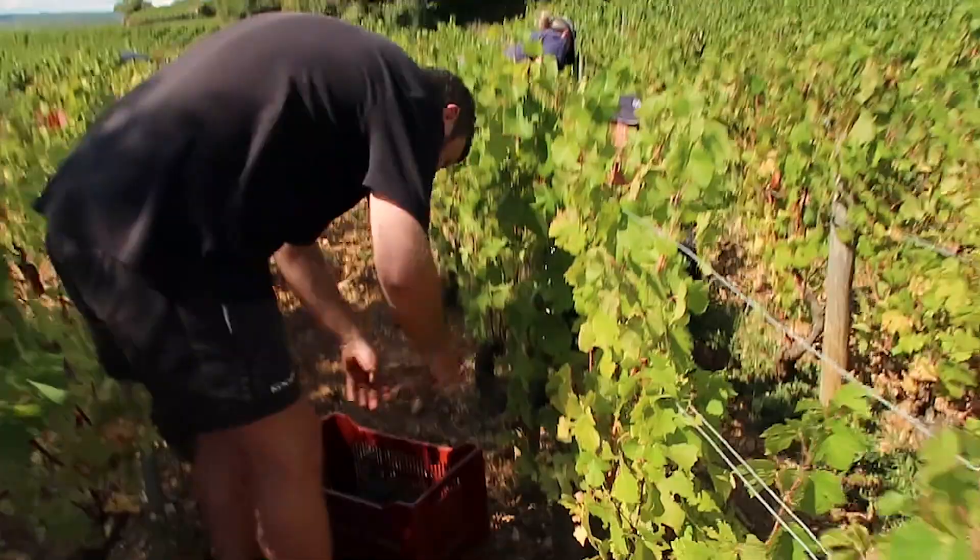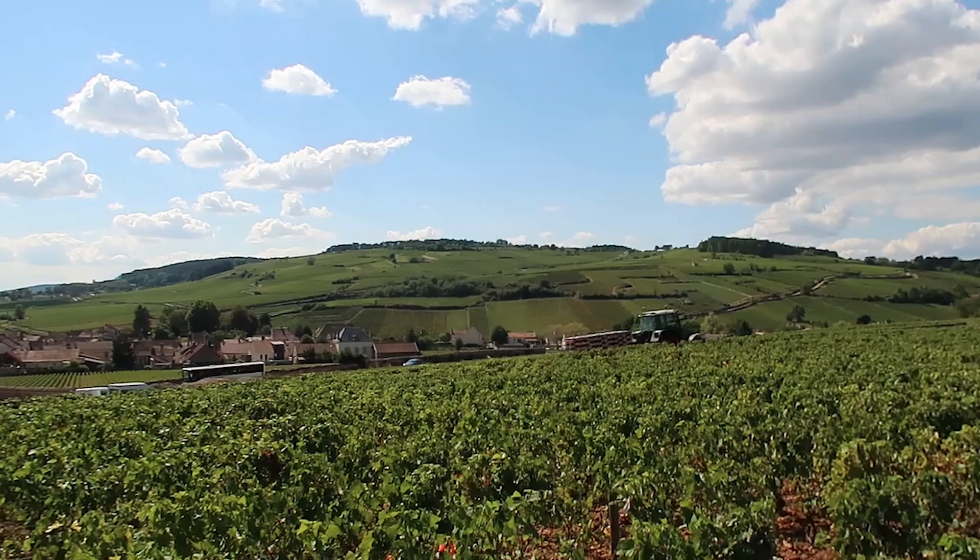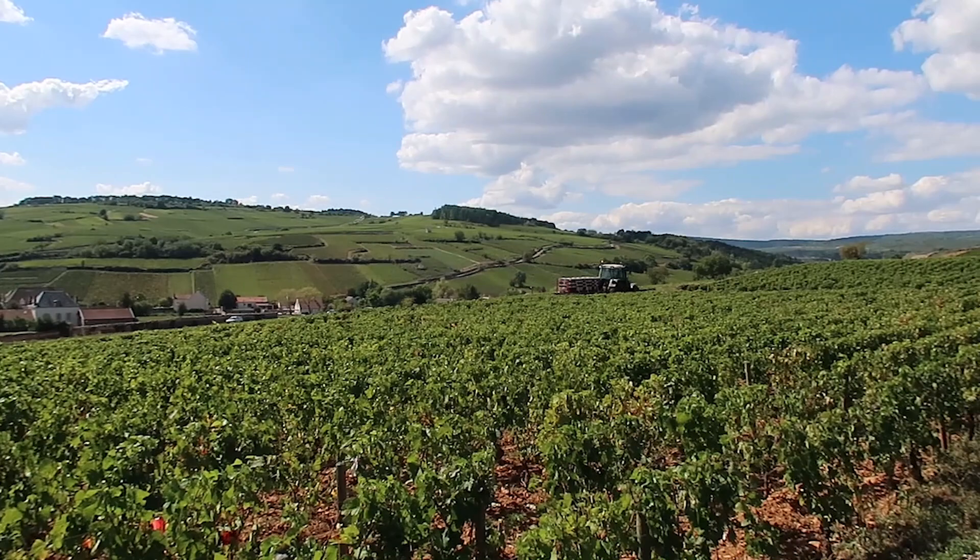With these smaller premium vineyards, Lucien prefers to pick the grapes and put them directly into crates and then transport them up to the winery, as opposed to putting the fruit into the trailer. With these smaller plots, some of them are only four rows in the vineyard, and in the winery that could make perhaps just one barrel of wine for those smaller plots.